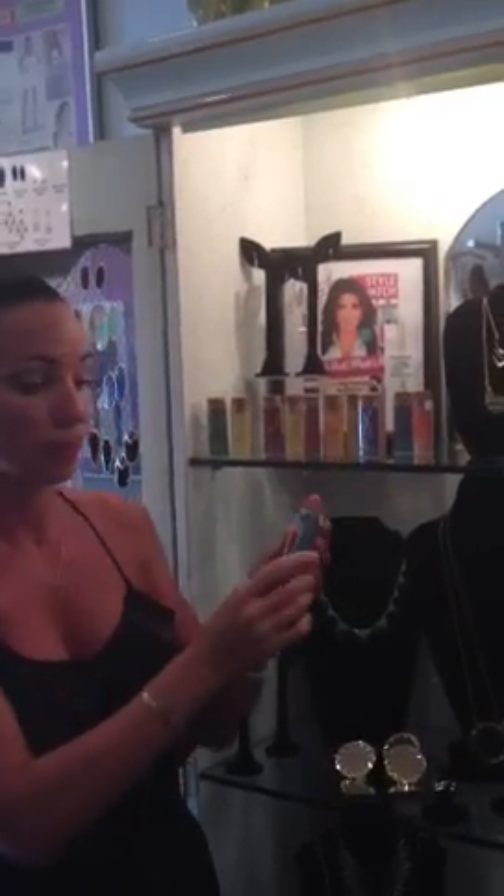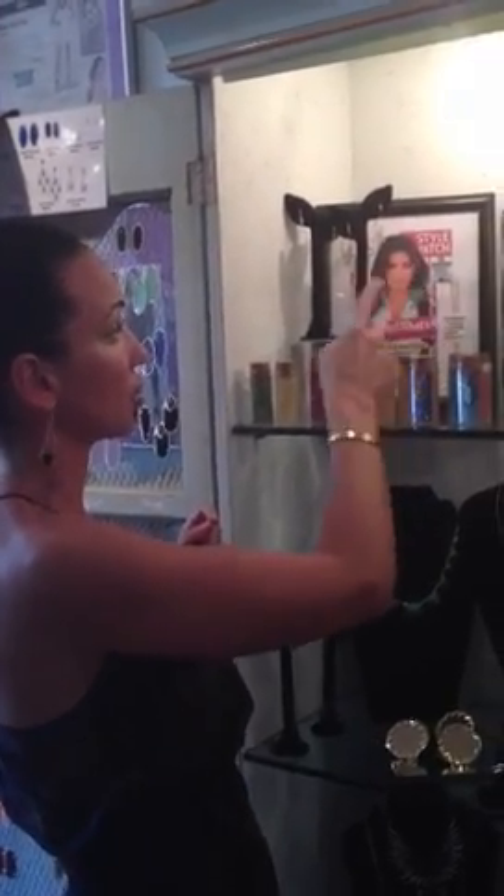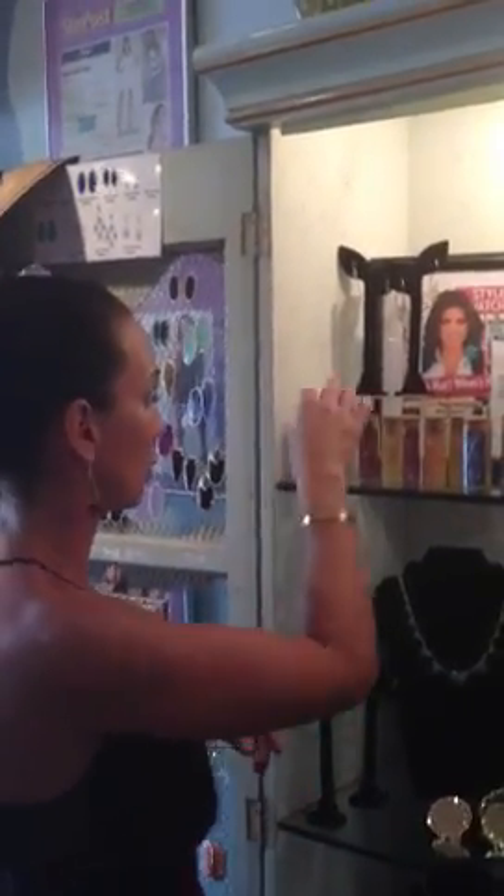They come in cute recycled bottles, so you give it like this and you are done with your gift. These necklaces were actually featured in People Style Watch not too long ago.